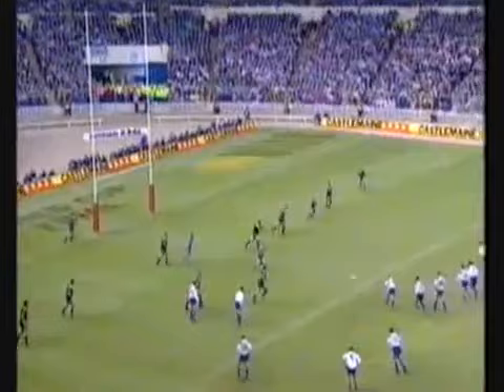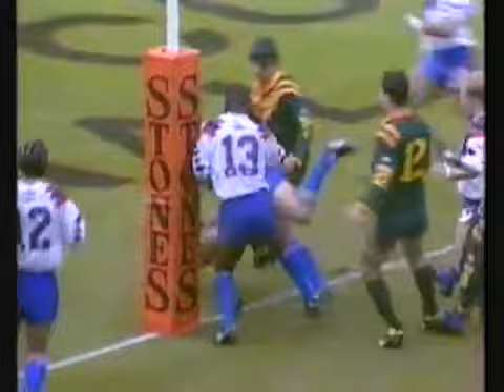This is the last — Fox puts up the bomb. Tim Brasher underneath it — he's got the ball. Great take — he hasn't got it down.